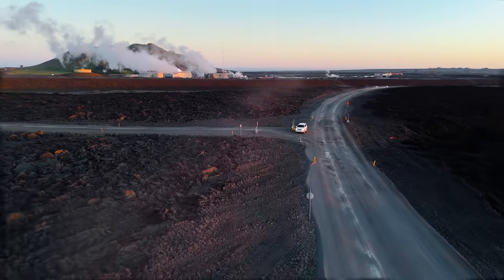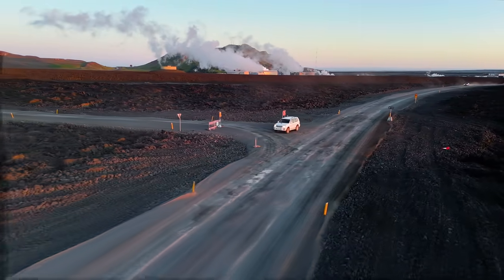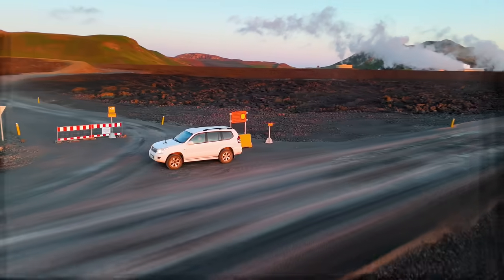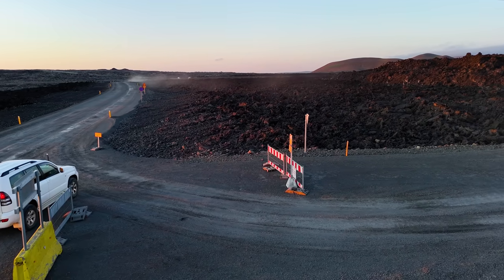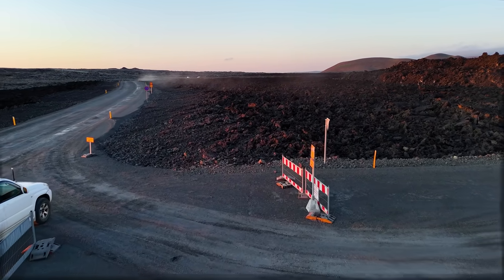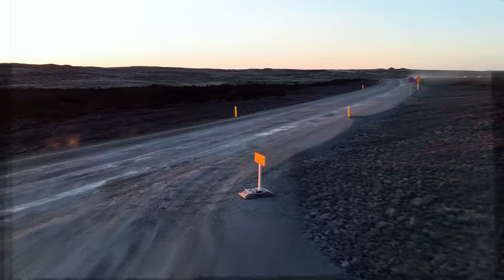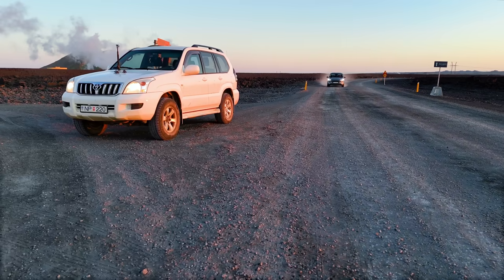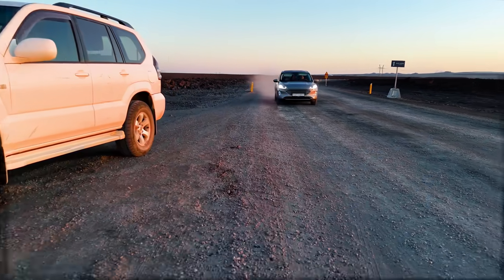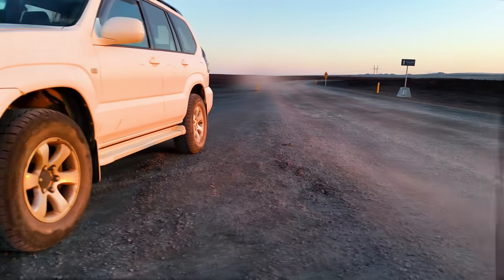So if my next video won't be about an eruption starting, it will for sure be about my channel — and that video will be stuffed with footage you haven't seen before. With that, I'm sending you best regards from the volcano island, Iceland.